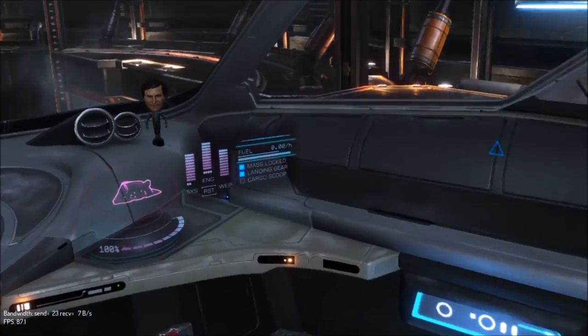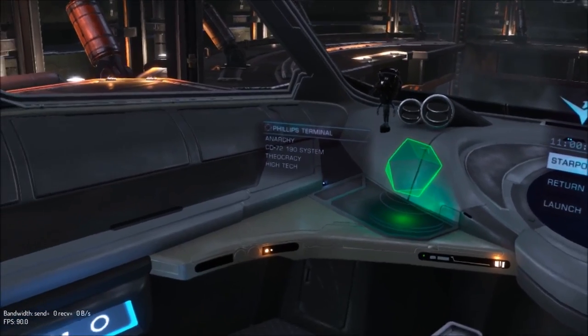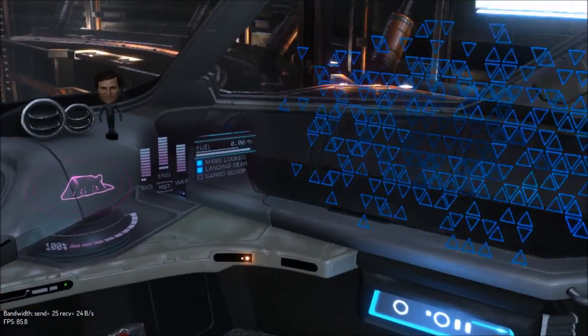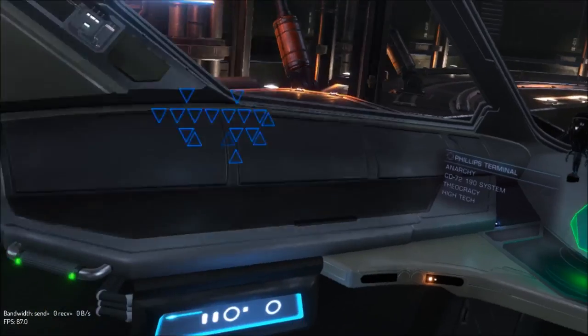I need to change my HUD color because I can probably make it a little bit better in different colors. It's so weird just moving your head around and looking at these screens.